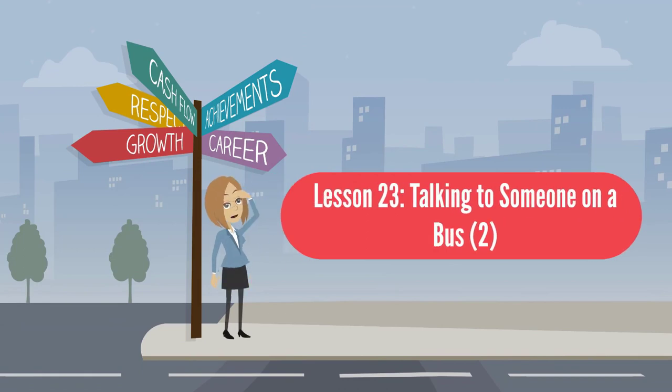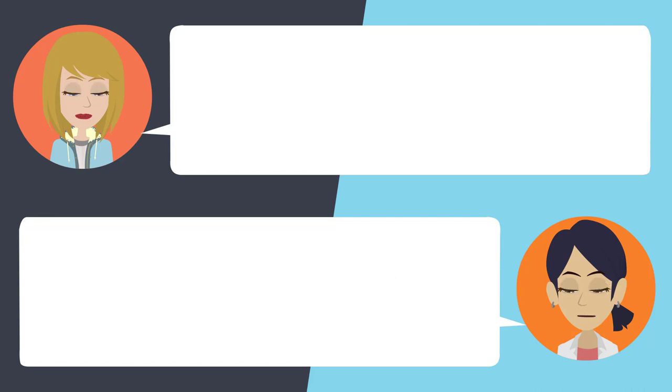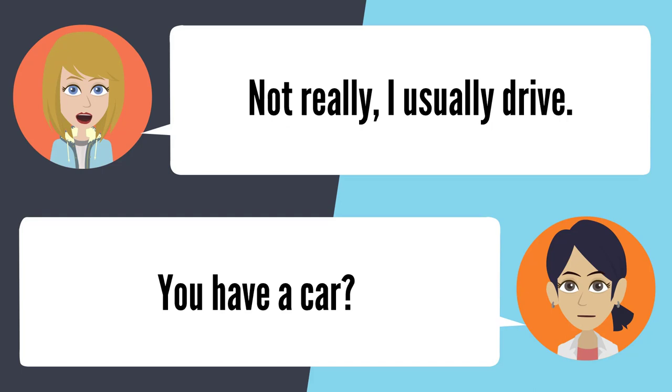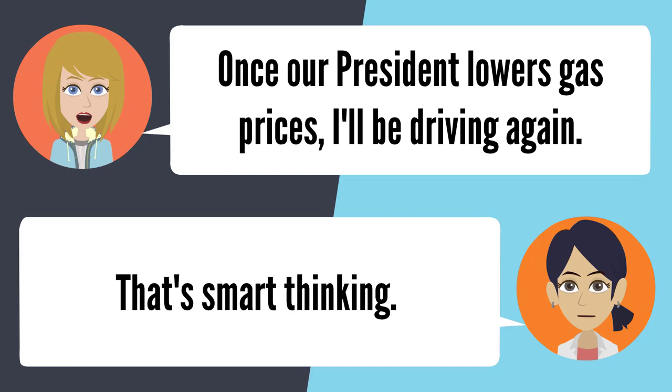Lesson 23: Talking to someone on a bus 2. — Hey, how's it going? Good. How about you? Not bad, thanks for asking. Have you been on the bus for a while? Only about 15 minutes. Do you ride this bus often? Not really, I usually drive. You have a car? Yes, I do. So why aren't you driving it? Once our president lowers gas prices, I'll be driving again. Vroom, vroom. That's smart thinking.